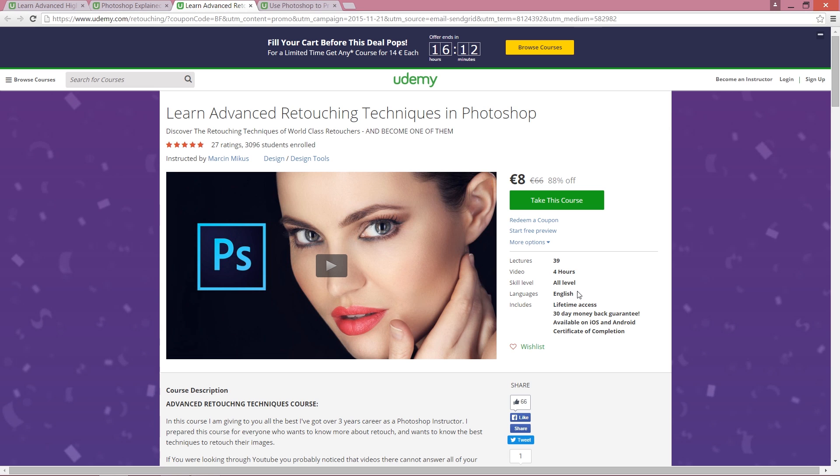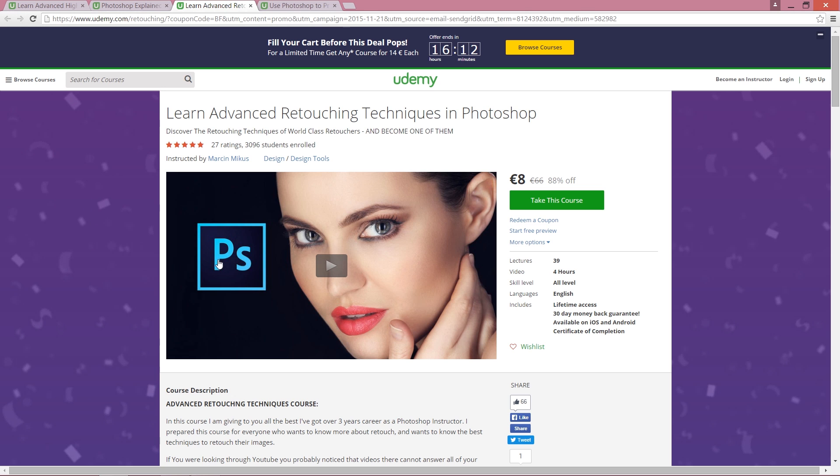Also, if you don't need advanced high-end beauty retouching, I prepared Advanced Retouching Techniques in Photoshop. It's a smaller version of this course, around four hours, but also very good. Right now you can get it for seven dollars. To be honest, I would get the bigger one because I don't believe there's really such a huge difference.